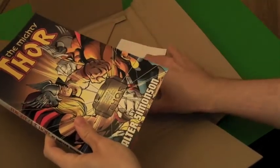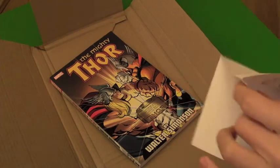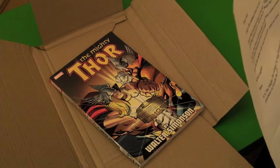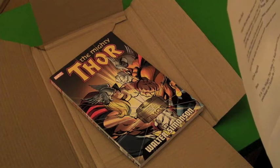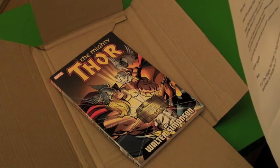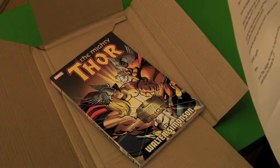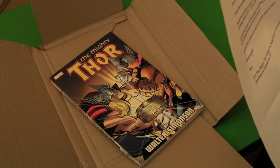Thanks, Ben. There is a piece of paper here as well — it's a note from Ben. It says: 'Dear Jack, I hope this package finds you well. Please find enclosed a copy of The Mighty Thor Volume 1 by Walter Simonson, collecting issues 337 to 345 of his run. I hope that you enjoy reading this. By the way, there will be another four subsequent volumes released in due course, which will collect Simonson's run in its entirety.'